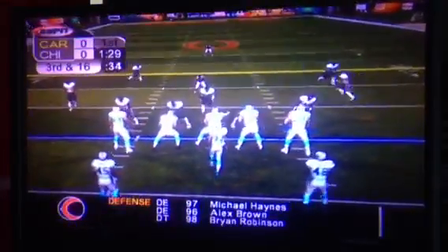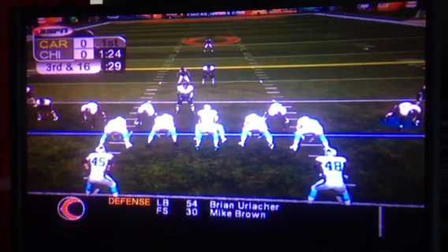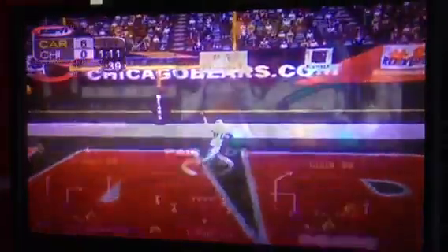Third down. Oh, he catches this one and is at the 45, 35, 25, 10, 5 — touchdown! Kickoff there.